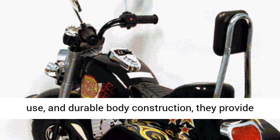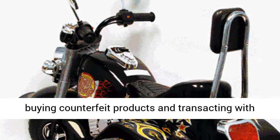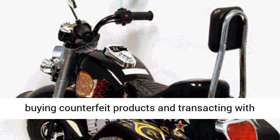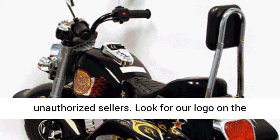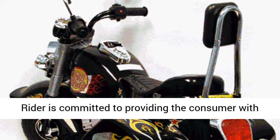With lifelike features, ease of use, and durable body construction, they provide miles of enjoyment for children. Important: avoid buying counterfeit products and transacting with unauthorized sellers. Look for our logo on the packaging for every one of our products.